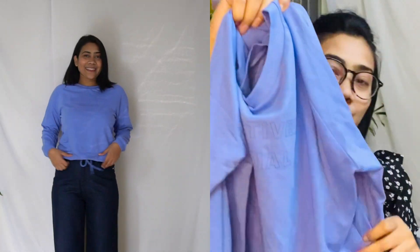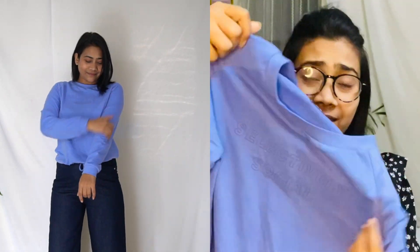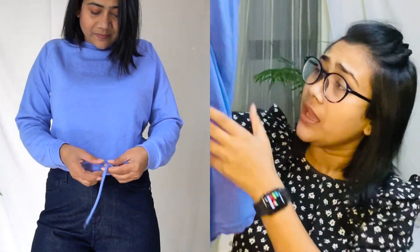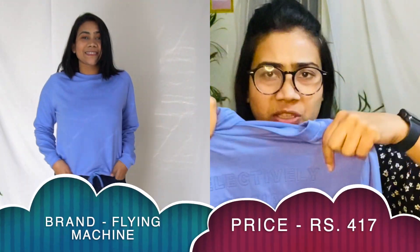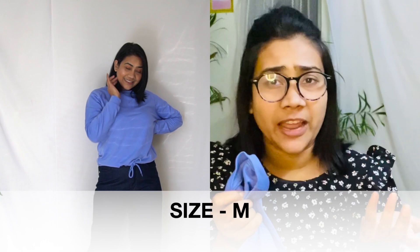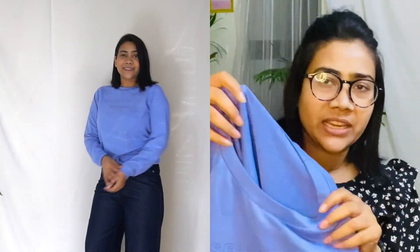Now for the last sweatshirt and last product of this haul. It's a cotton, t-shirt type sweatshirt with a sporty look. The main reason I bought it is the colour — it's a really pretty, subtle colour. It has rope or thread detailing at the bottom that you can tie to cinch the waist, and it has pockets. Some text is written on it — 'Selectively Social' — which is barely visible, which is the best part. This is from the brand Flying Machine, which is a really nice brand.